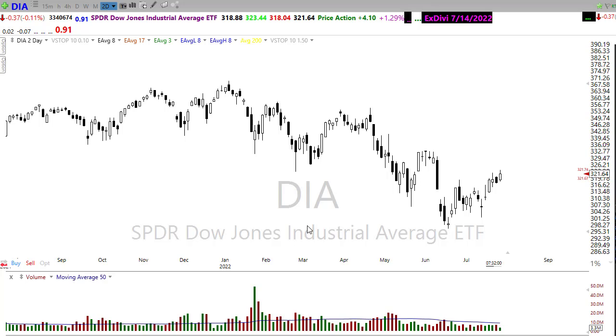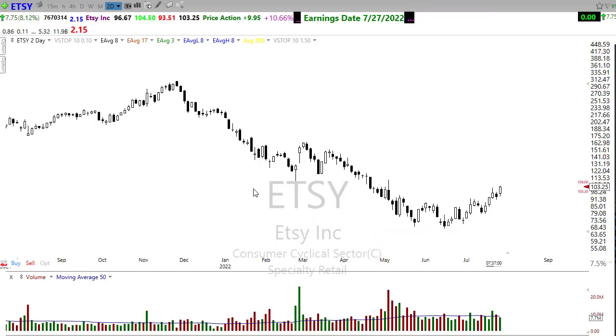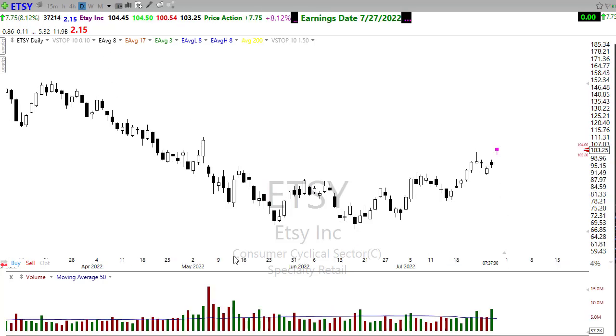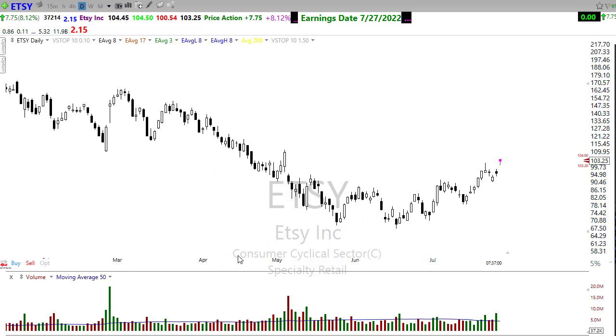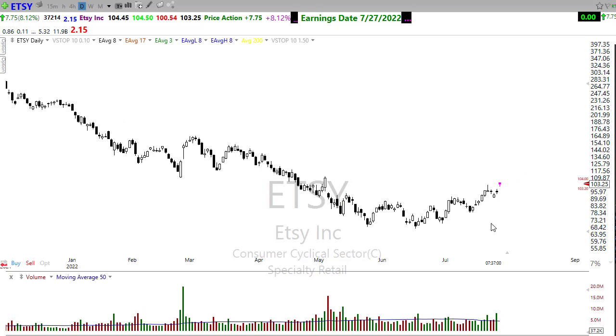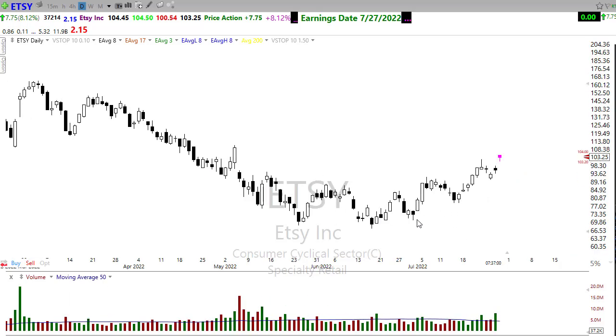Now let's take a look at some of these stocks setting up — and there are a bunch of them. I've been mentioning Etsy here for some time, and Etsy is performing very, very well, continuing to move up in this pattern. It got past its earnings report with a nice pop. I wouldn't want to necessarily chase it right here, but any kind of rest or pullback that continues to hold onto that trend — I want to start looking for those stocks that have passed earnings events and held up well and look for those bullish patterns. Etsy is looking pretty darn good on the chart.